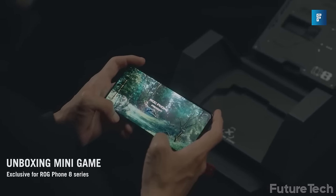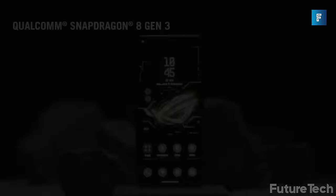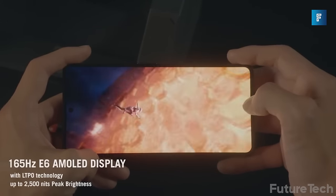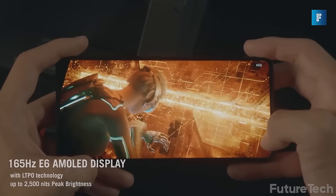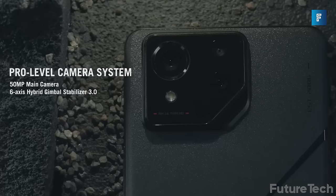ROG Phone 8 Pro — it's time to get serious about mobile gaming. This isn't just a smartphone; it's for the gamer who wants blazing-hot hardware to keep up with their gaming adventures. The ROG Phone 8 Pro is powered by the Snapdragon 8 Gen 3 mobile platform and features a 6.78-inch Samsung AMOLED screen with LTPO tech and 2500 nits of peak brightness.